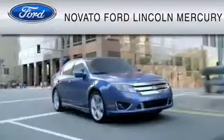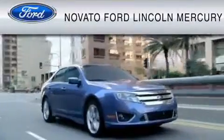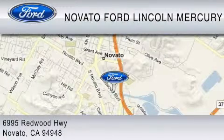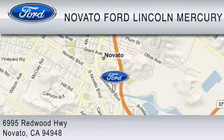For your convenience, shop in person or online 24-7, where every new Ford comes with Novato's red carpet customer care. We earn your business every day, the Novato way.